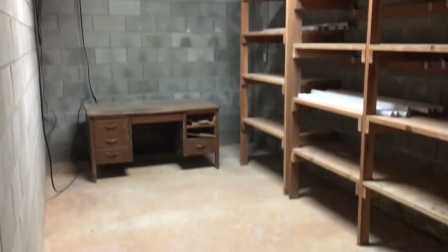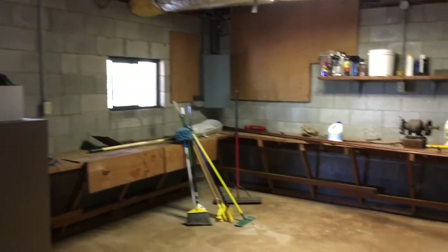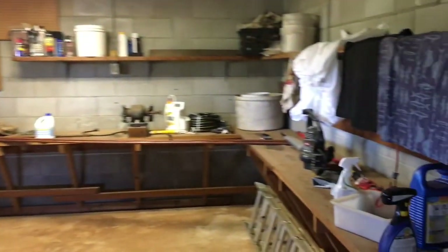It has a full basement with tons of storage. It has central heat and air. Tons of storage here — look at all that shelving. And washer-dryer hookups.